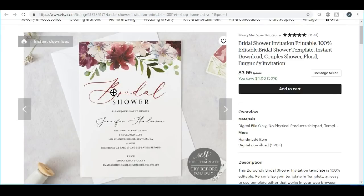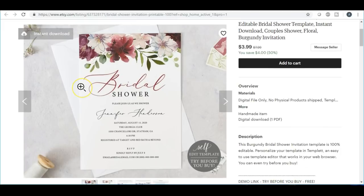Now moving into the engagement part: one of the other things you can do is the bridal shower invitation, which is very similar to the wedding invitation. If you do an excellent job on all of your engagement items, they will come back to you for their wedding items as well — which is what gets you repeat customers. The bridal shower invitation is just worded a lot differently and you can do it in several different colors.